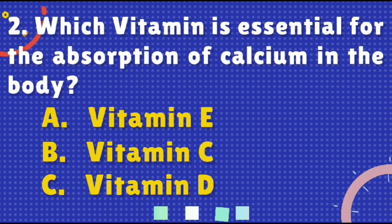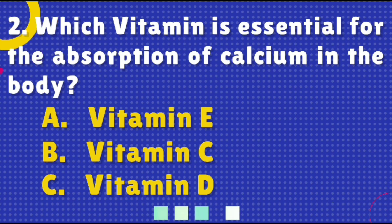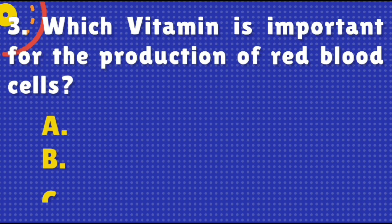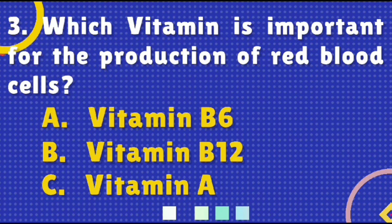Which vitamin is essential for the absorption of calcium in the body? Options are: A) Vitamin E, B) Vitamin C, or C) Vitamin D. The right answer is option C, Vitamin D.